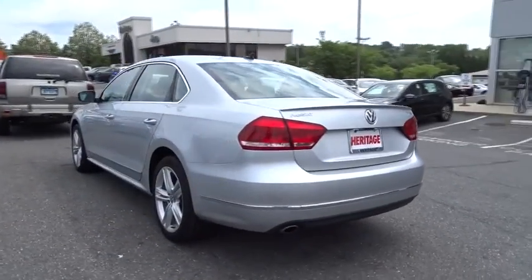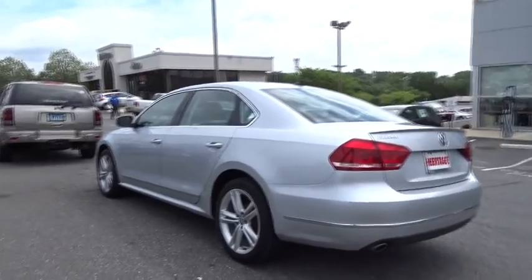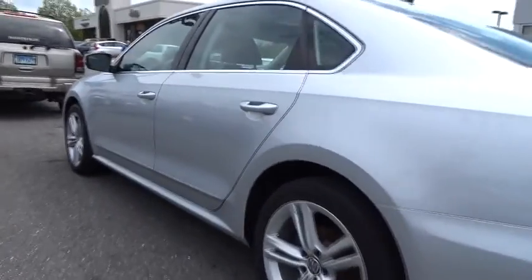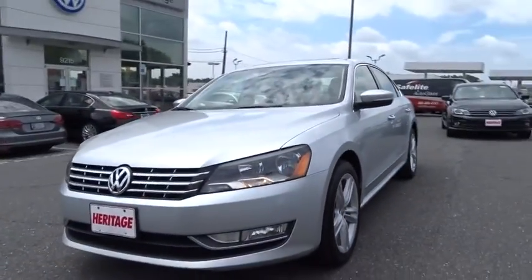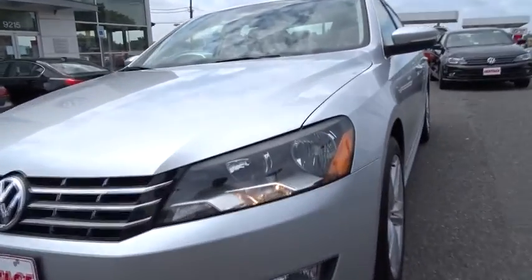Power passenger seat, Bluetooth, moonroof, leather-wrapped steering wheel, adjustable steering wheel, power steering, driver airbag, four-wheel disc brakes, cruise control, auto-dimming rearview mirror, PPO, aluminum wheels, floor mats.